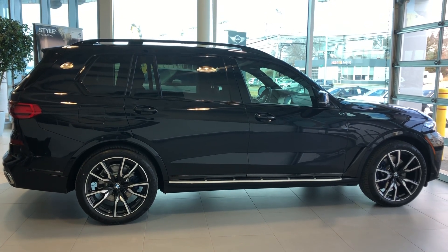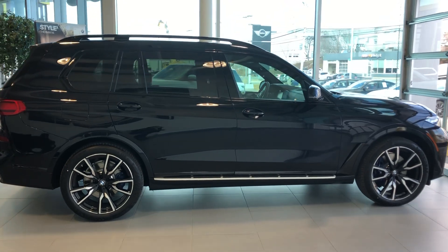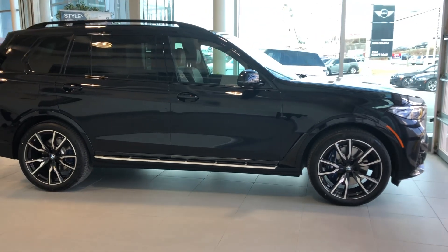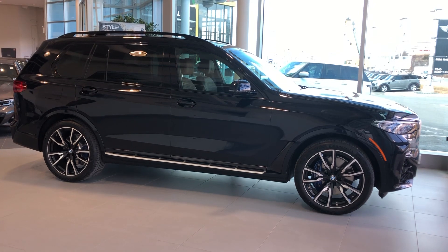Hello, this is Kristina from Martins BMW in Halifax, and here is the 2019 all-new X7. The X7 is a brand new model added to the X-Line, and it's our largest seven-passenger BMW.